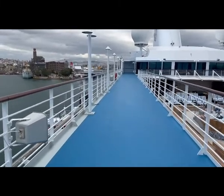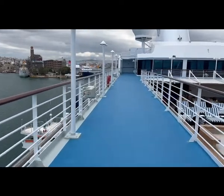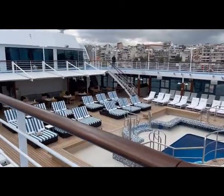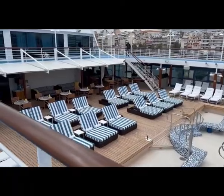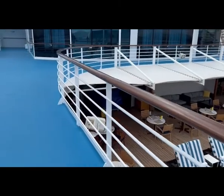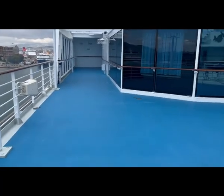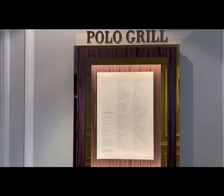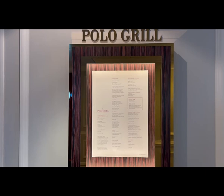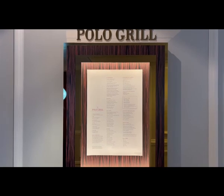Back down on deck 10, you can see the running and fitness track and, looking underneath, there are around a hundred or so deck chairs and a little restaurant called Waves. At the end of this area are two specialty restaurants: Toscana, which is the Italian restaurant, and the Polo Grill, which does steaks. I had a fabulous lobster there — they are very high-end restaurants on deck 10.